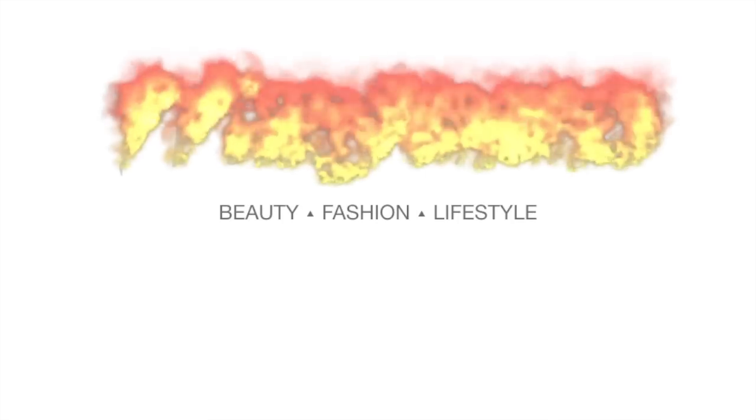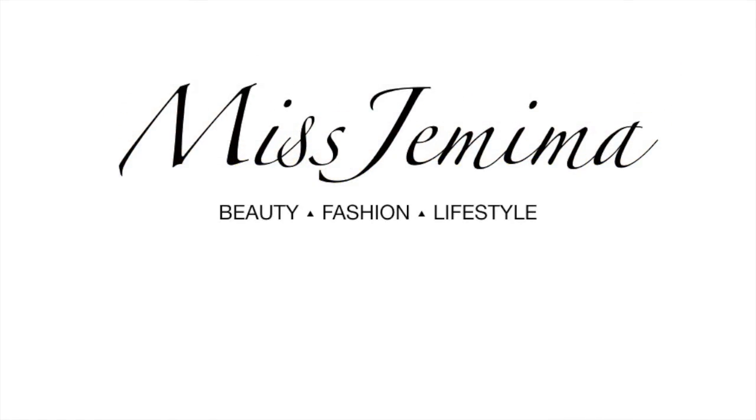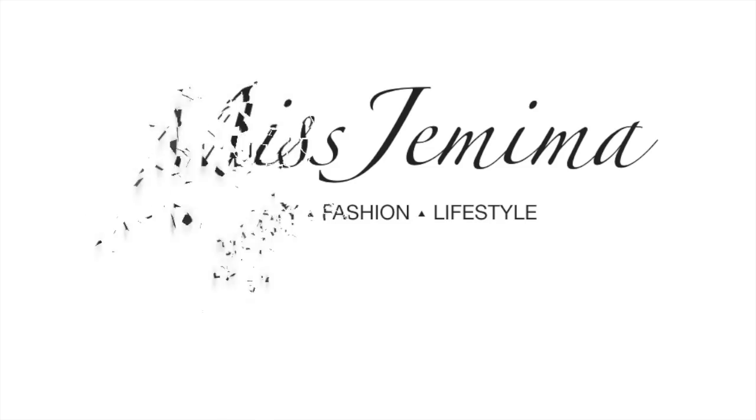Hey guys, it's girl Mr. Mima and I'm back at it again with another video. Today's weekly ASOS haul — what a start! Are y'all ready for today's haul? Because I am. Let's just go right into it because baby, this is a statement piece.